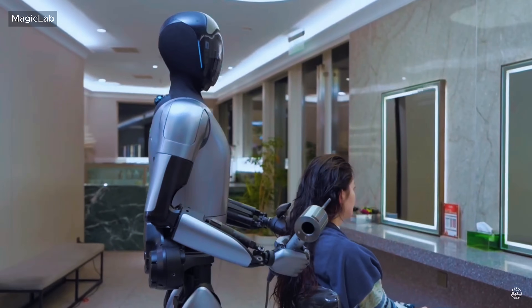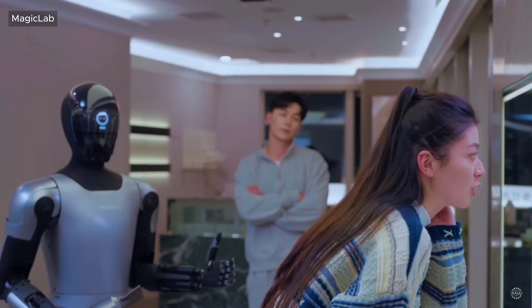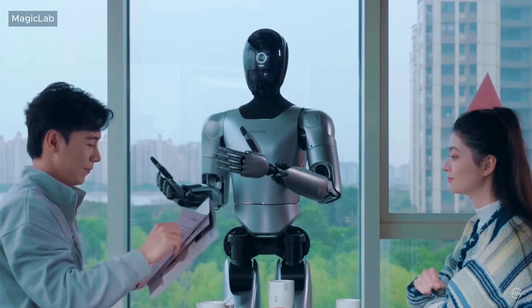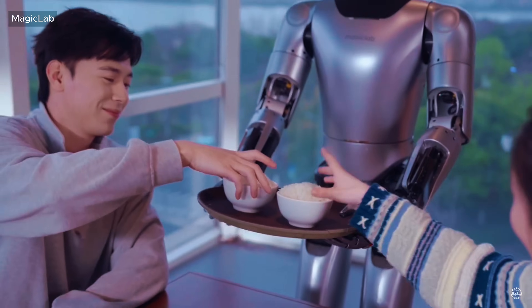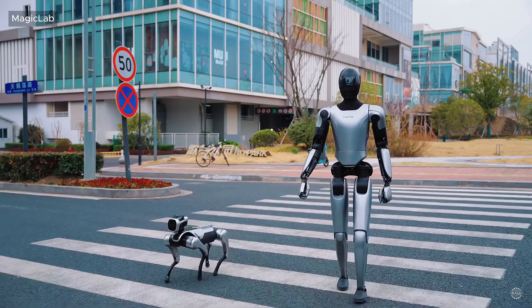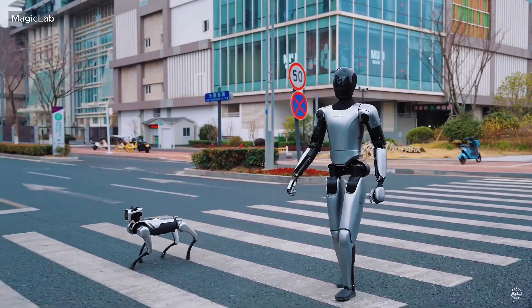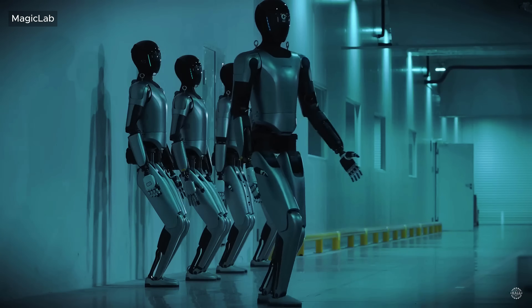At a salon, another robot styles the woman's hair using AI to optimize dryer settings, and also offers recommendations for dinner. At the restaurant, a MagicBot helps the couple make up their minds and brings them their food. The video comes full circle when a robot helps the couple find their car in the parking garage. The Suzhou-based startup raised $21 million in 2024 in an angel funding round after showcasing its humanoid robots training for factory work.